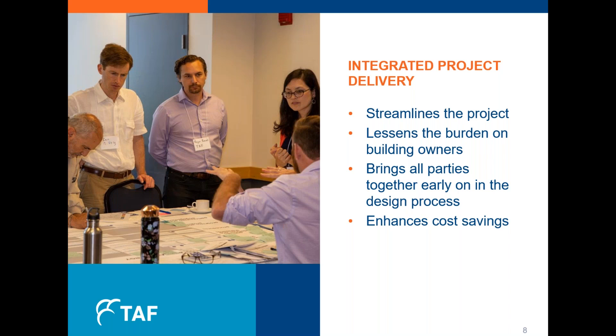We took an approach called integrated project delivery, or IPD — a process that collaboratively harnesses the talents and insights of all participants to optimize project results, increase value to the client, and maximize efficiencies from design to construction and beyond. This approach streamlined the project: we reduced the number of requests for proposals from 27 down to one for the entire seven-building project. It also lessened the burden on building owners by reducing administrative processes through partnership and brought all parties together early in the design process, helping the team take a holistic approach from day one and ultimately leading to enhanced cost savings.